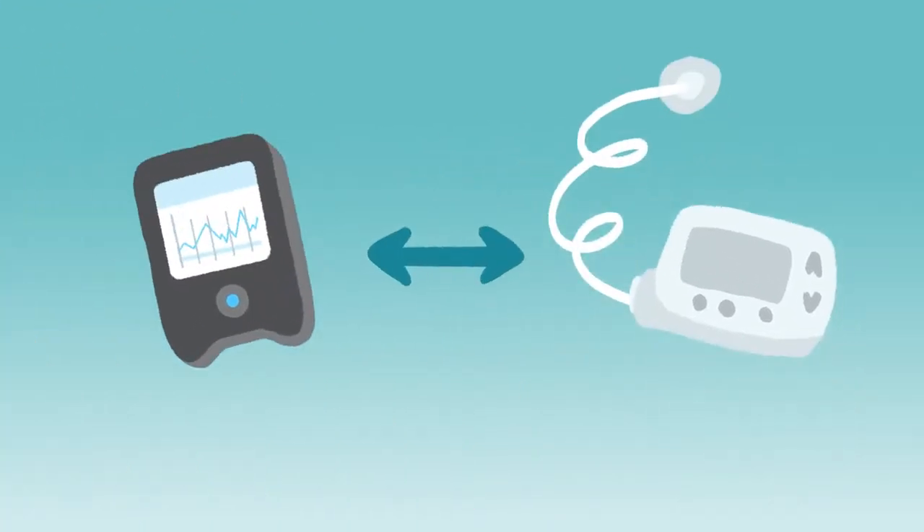As long as there have been insulin pumps and CGMs, people have been trying to get the CGM to tell the pump if a person with diabetes' sugar levels are rising or falling. When your sugar levels are rising above a target range, the pump might start giving you more insulin automatically. And when your sugar levels are falling, it might decrease your insulin delivery automatically.